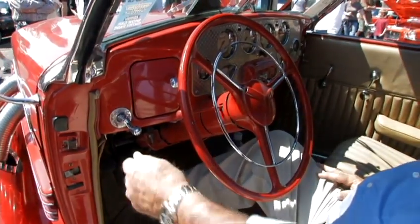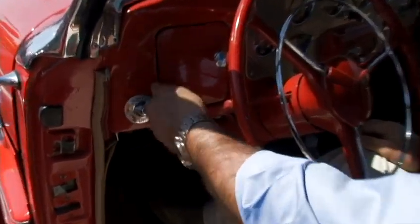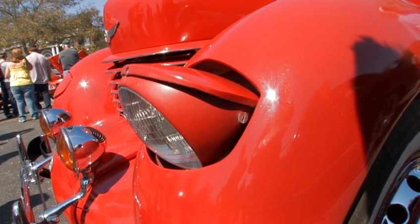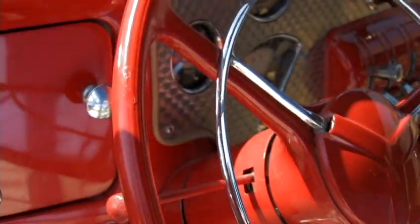The 37 Cord Sport Phaeton has hand cranks for the headlights. Each headlight has a hand crank, and you crank them out, and you have to be careful that you don't crank them too far. When you're ready to put them up, you can put them back that way. You have a pocket here, a deep pocket, where you keep anything you want.